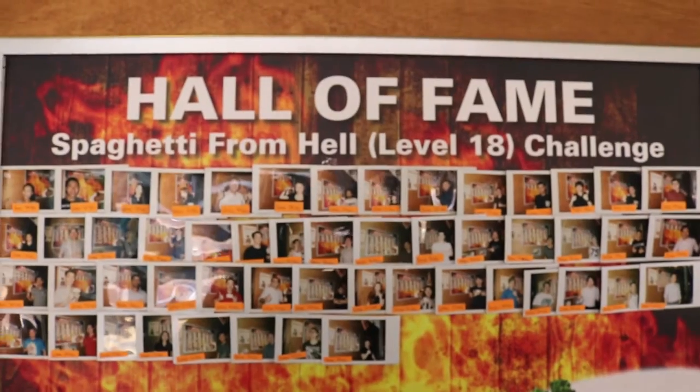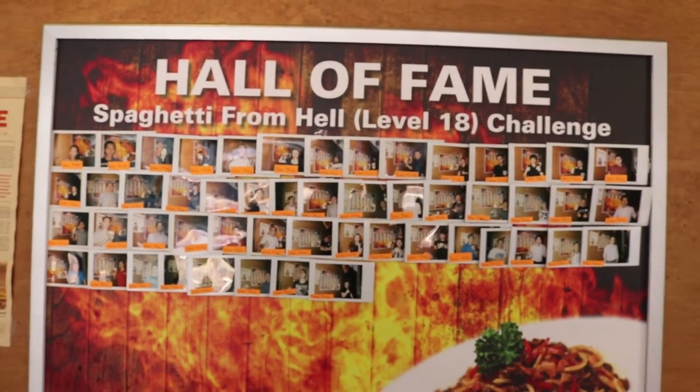We found out that the suicide wings have a spice level of somewhere 16 and below. But they also have a Spaghetti from Hell Challenge which is level 18. We can't take this. There are people who have done it, but I don't think we can.